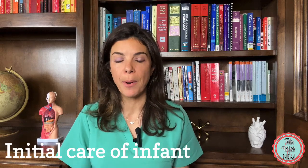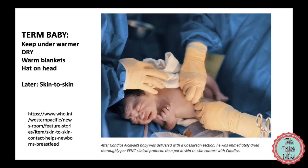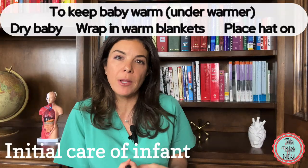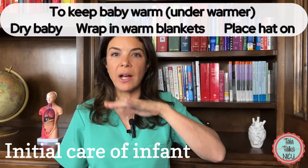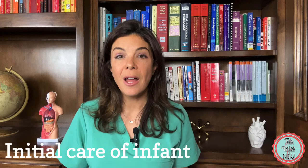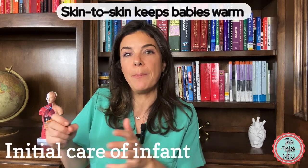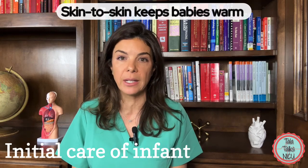A very important part of taking care of a brand new baby is making sure the baby stays warm. In a term baby, we can do this by drying the baby, wrapping them in warm blankets, and putting a cap on their head. This is all done under a radiant warmer, which gives heat from above. Another good way of keeping babies warm is by directly placing them onto the mother's chest for skin-to-skin immediately after delivery.